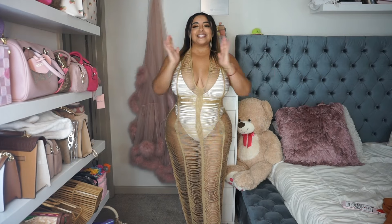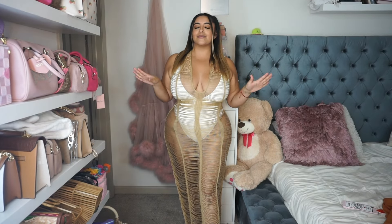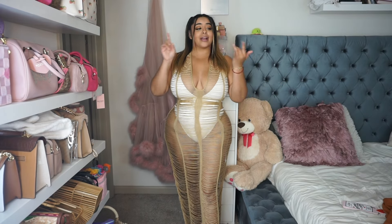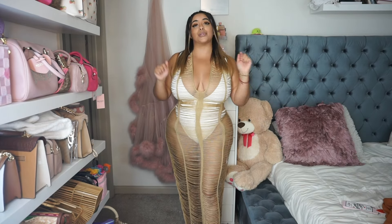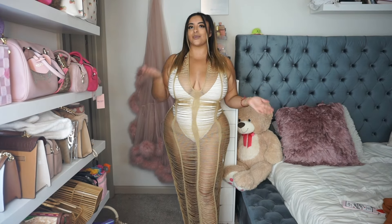And that concludes this video. I hope you guys loved it. Fashion Nova Curve has been hitting it out of the park lately and tonight was no exception. Make sure you guys like, comment, subscribe, hit the little bell for notifications, and of course I will link all of these items below in my description box along with links to all of my other socials if you guys want to follow me there.